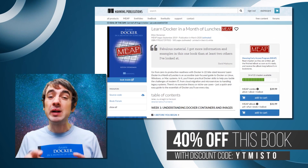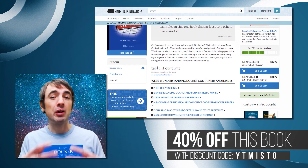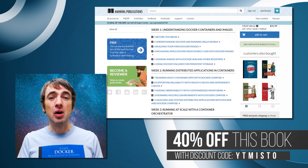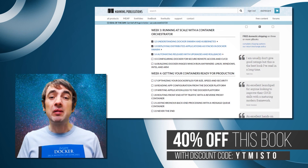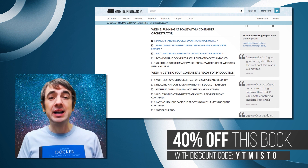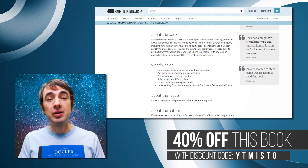Learn Docker in a Month of Lunches is a really practical, task-focused book. Each chapter walks you through a core concept in containers with lots of exercises for you to follow along. My goal is to take you from zero knowledge of containers all the way through to containerizing your own applications and getting a proof of concept ready to see what your apps look like in Docker in production.